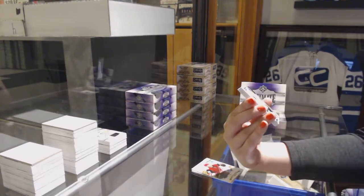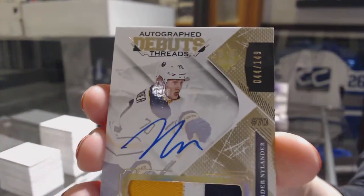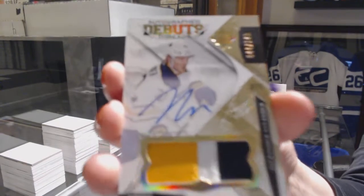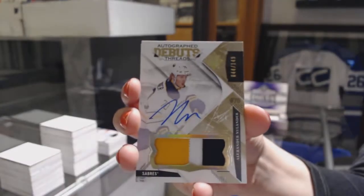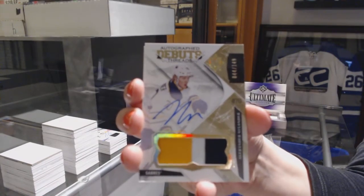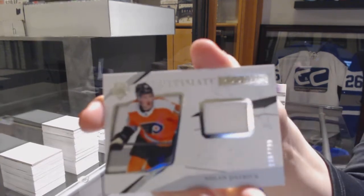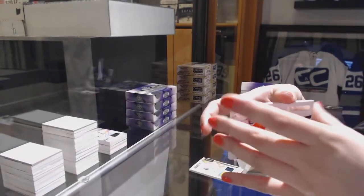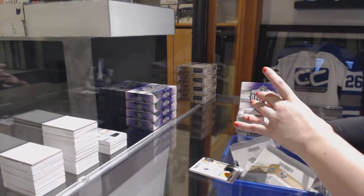Autographed debut threads patch auto, number to 149 for the Buffalo Sabres, Alex Nylander. Rookie jersey, number to 299 for the Flyers, Nolan Patrick. And Ivan Barbashev, number to 399, base rookie for the Blues.